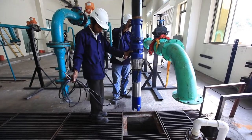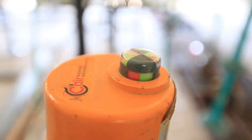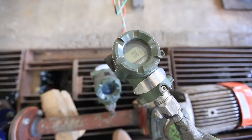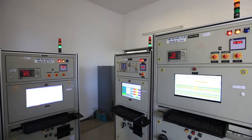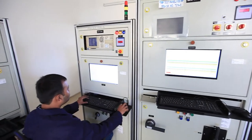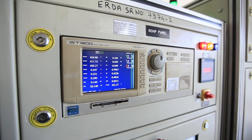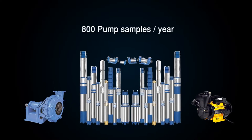We have a 2.5 lakh liter capacity sump for pump testing. Pipe setups are equipped with motorized control valves and highly accurate digital magnetic flow meters. Flow meters, pressure transmitters, and power analyzers are capable of interfacing with a computer, making pump testing fully automatic. Electrical supply for pump testing is controlled by advanced computer-controlled electrical panels equipped with power analyzers. The pump facility is capable of testing 800 samples per year.